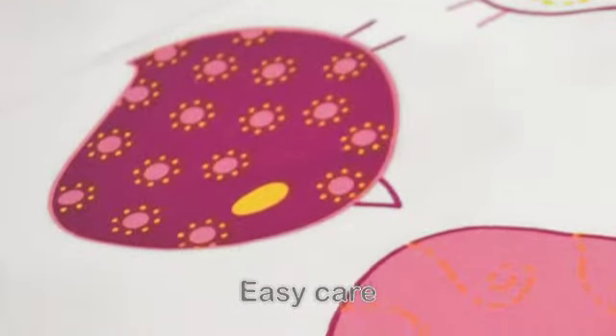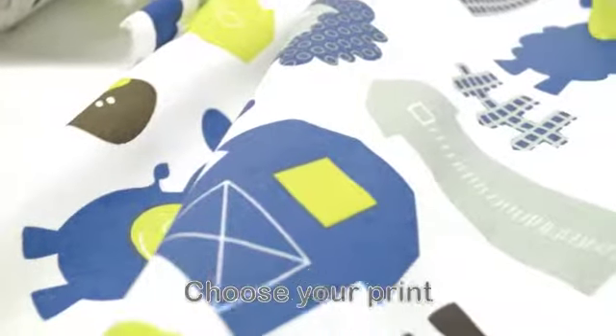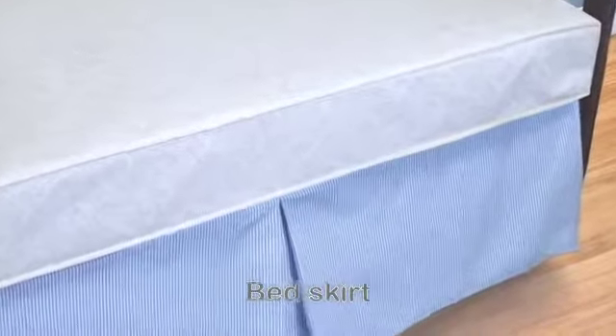Our printed fabrics are made from easy care 100% soft cotton chosen for your baby's delicate skin. Choose your favorite collection from Perlin Pimpin's exclusive prints and select the pieces that meet your needs.